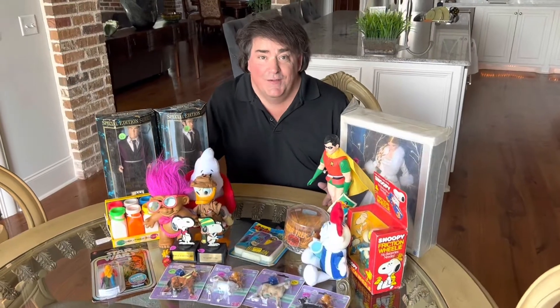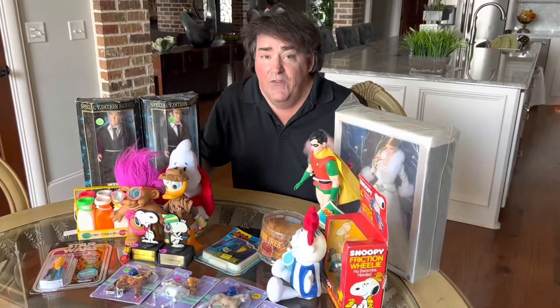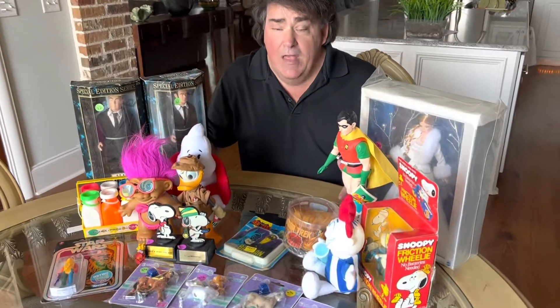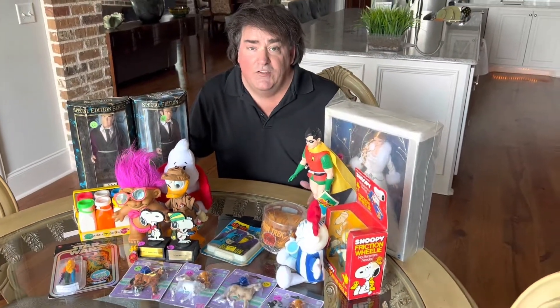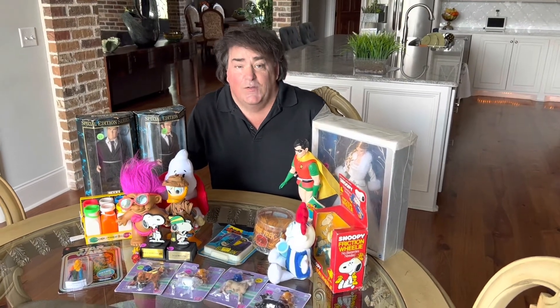I hope you enjoyed our video today. It's from a series we're making on YouTube called Value in My Toy Collection. If you did enjoy it, just hit subscribe. We're going to make tons of other videos showing you the toys we find and parts of my toy collection. Thank you so much for watching.